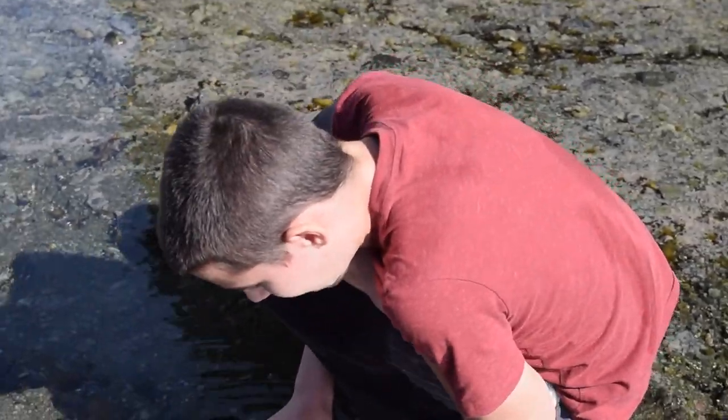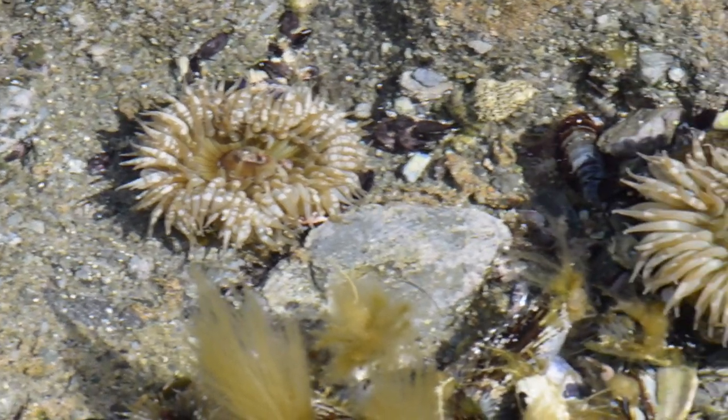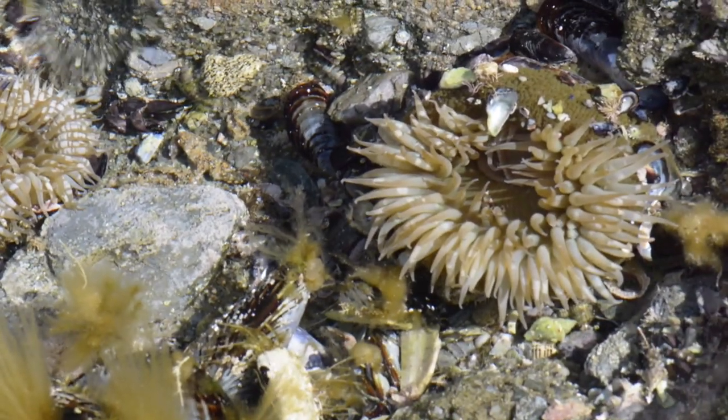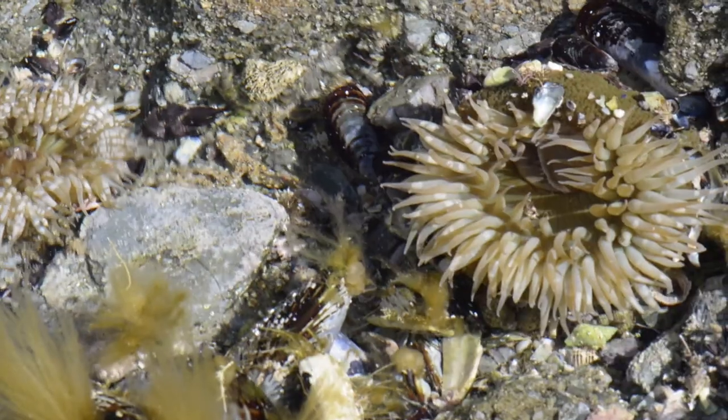And this one's opening back up. They are, in fact, animals. They look like plants, but these are animals. They consume — they don't use photosynthesis or anything. They consume their prey, like all animals.